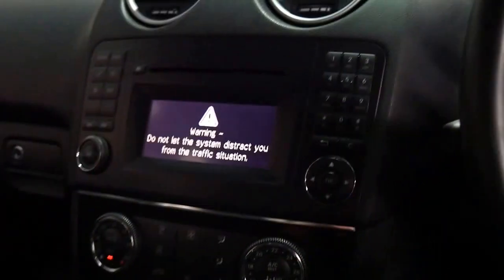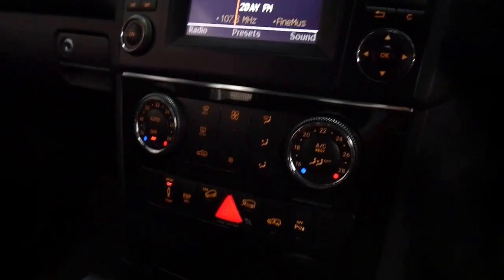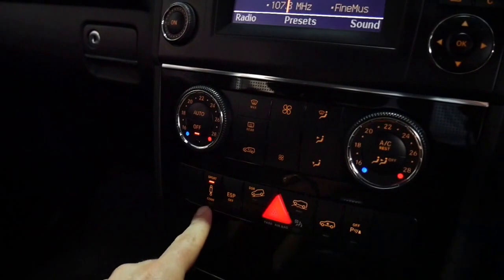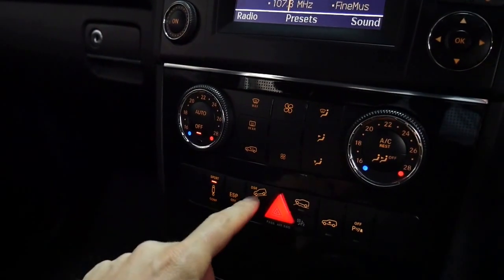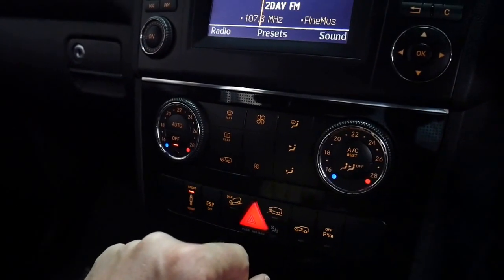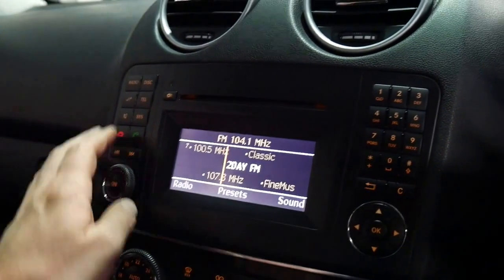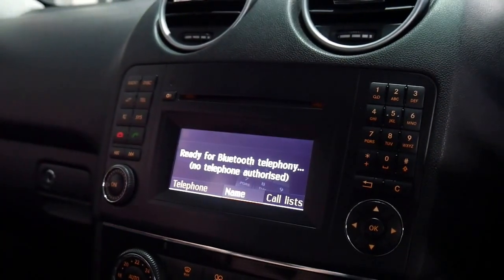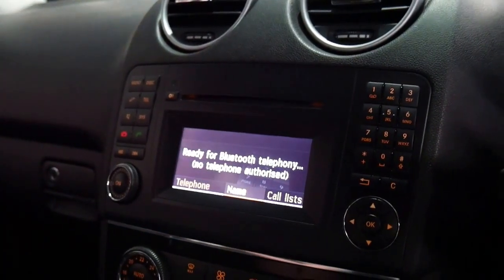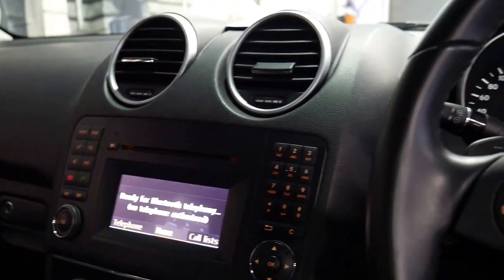It's got Bluetooth ready — you don't have to get any other devices or anything like that, which is brilliant. You've got your adjustable suspension with sport and comfort settings, hill descent control, and at the touch of a button you can make the suspension go up a little bit. There's the stereo, and it's got front and rear parking sensors as well.